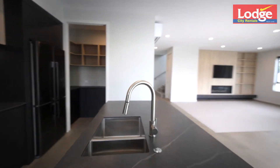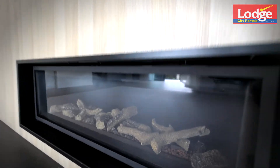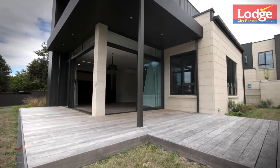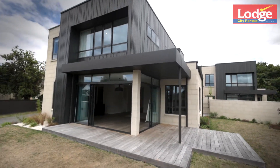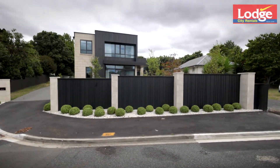Perfection is the only way to describe the lounge area, with a built-in entertainment unit featuring a wall-mounted TV and stunning fireplace. Stepping out onto the decking, you'll love the fenced, low-maintenance yard that offers a true sense of tranquility and privacy.